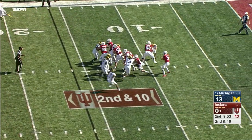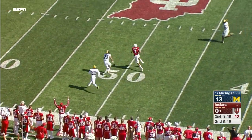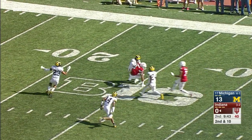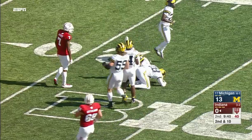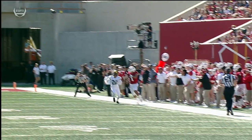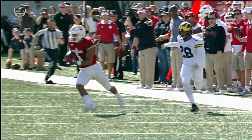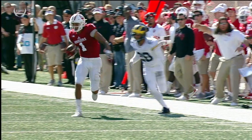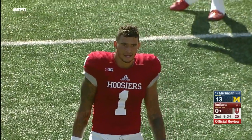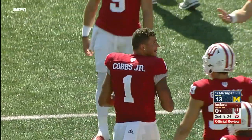He'll throw on second down and just lob it to the sideline. Cobbs went out of bounds, came back in and caught it — was he pushed out? Did he reestablish? The official is going to let this play go, and Simi Cobbs is all the way down inside the 25-yard line. After review: the player was forced out of bounds but did not establish himself back in bounds before touching the pass — therefore this is an incomplete pass.